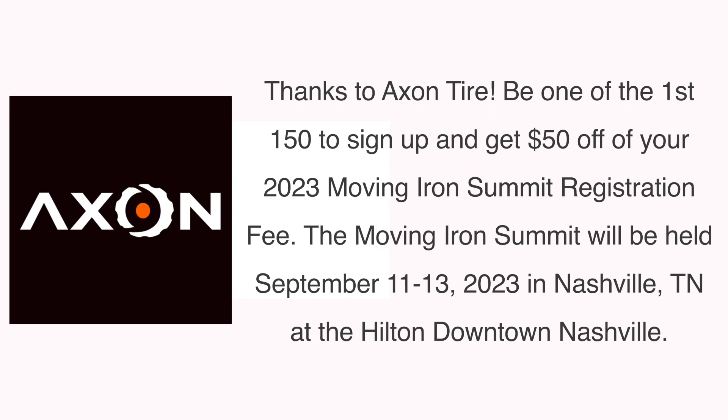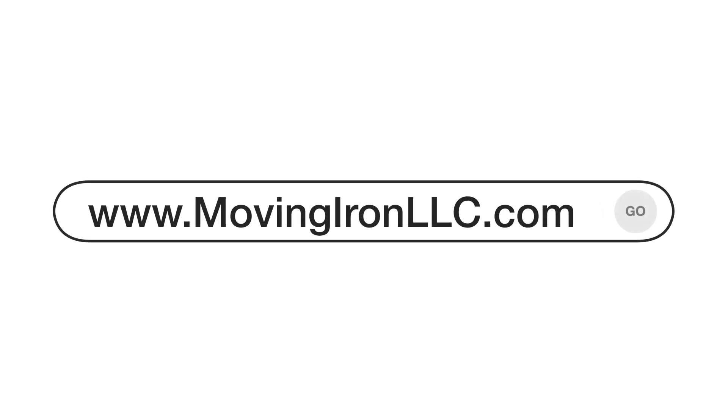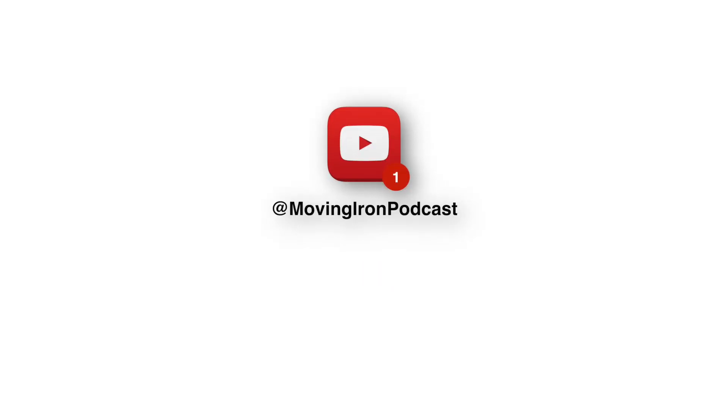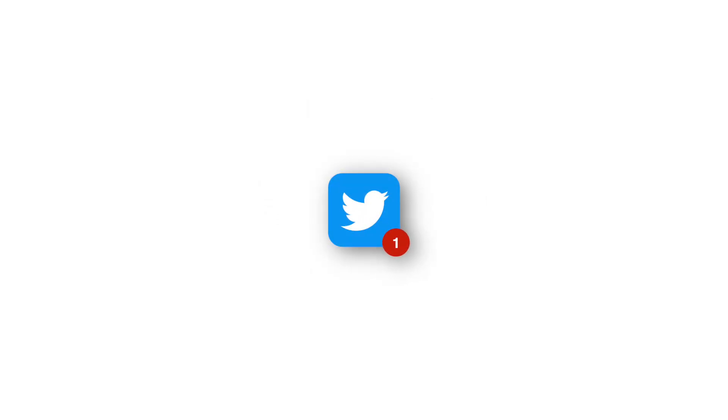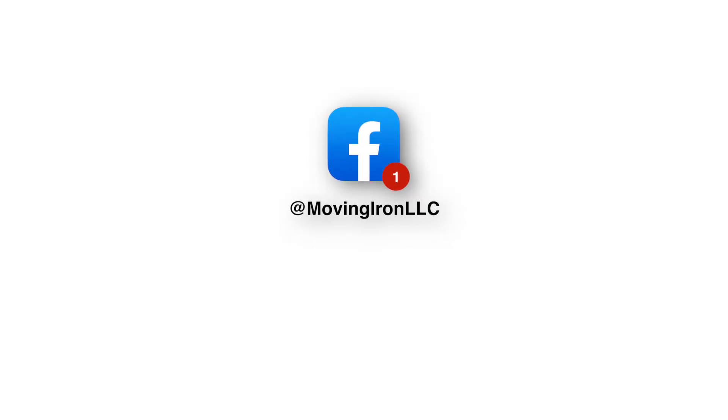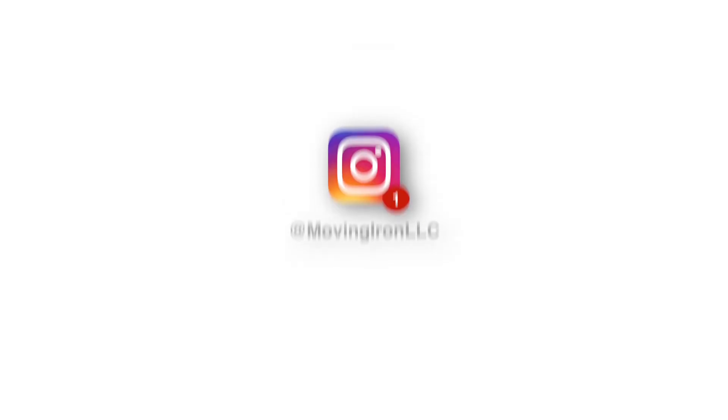Looking for a thousand subscribers, so help me out there and go subscribe — I'm about halfway there. If you want to see Sean in person, check it out on the YouTube channel. Everything Moving Iron related is on MovingIronLLC.com. Check out the Moving Iron Summit coming up in Nashville, Tennessee, September 11th through the 13th. If you want more information, send an email to MovingIronPodcast at MovingIronPodcast.com. Also, be one of the first 150 people to sign up and you'll get a $50 discount from our folks over at Axon.